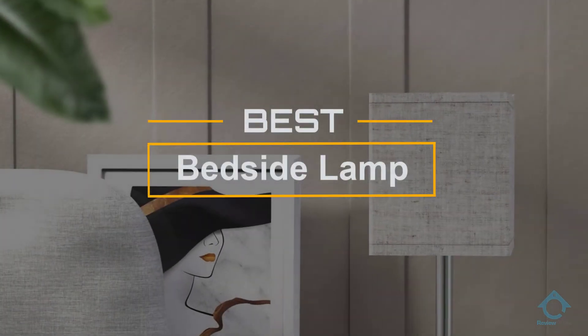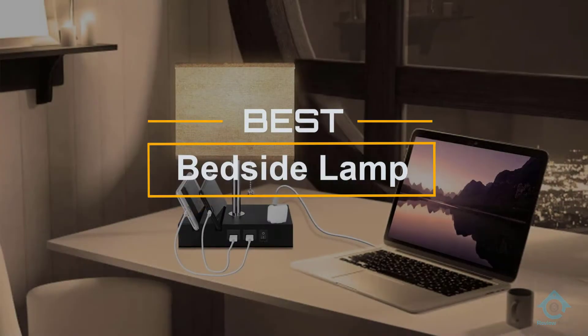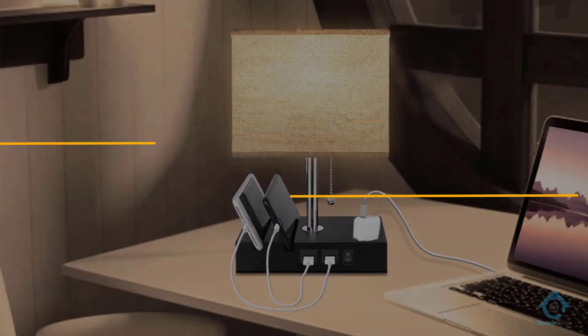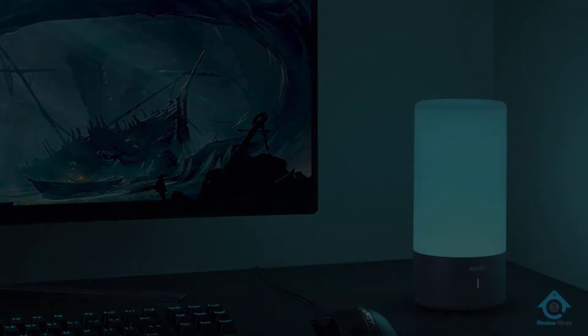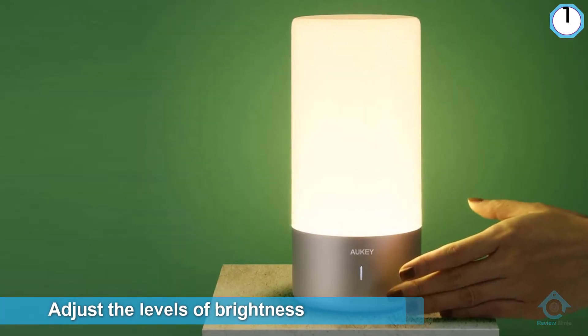If you are looking for the best bedside lamp, here is a collection you have got to see. Number one: the Regular UKY table lamp touch sensor bedside lamp. This lamp offers varying levels of brightness for your own comfort.